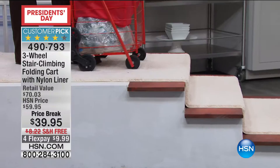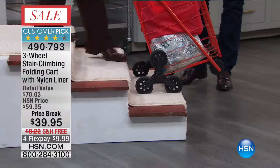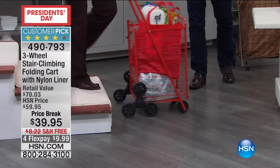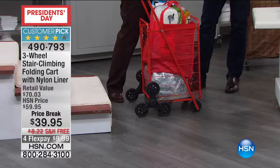The lovely Linda Lide is here — a home improvement expert who's been on TV for many years. Folks, this is a fabulous product at our best value ever: $39.95, free shipping and handling, and four FlexPay. I asked if we could air this today — it's one of the big superstar offers of the holiday weekend. This could be laundry, groceries, sports gear — anything. I have put 50 pounds of groceries right in this cart.